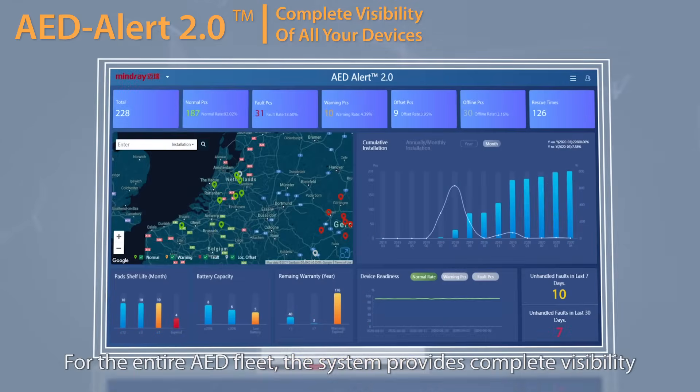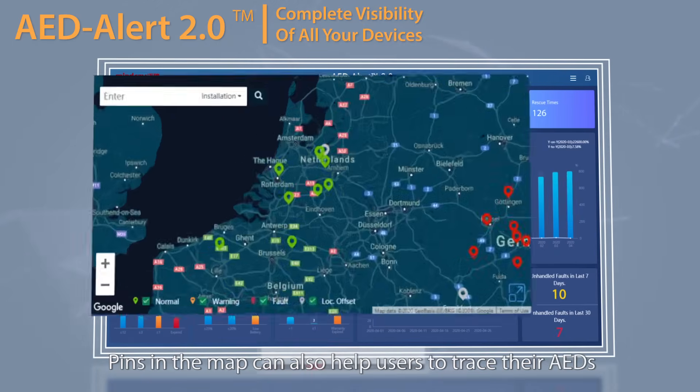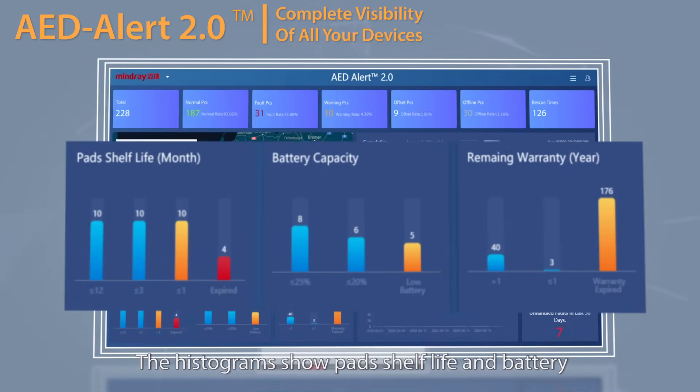For the entire AED fleet, the system provides complete visibility of all devices in a dashboard. Different colors are used to indicate device readiness, and pins in the map can help users trace their AEDs. The histograms show pad shelf life and battery capacity situations, as well as device warranty conditions.